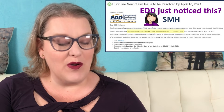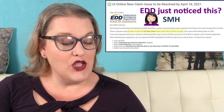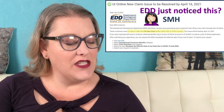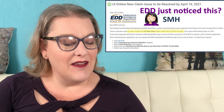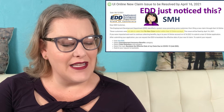To submit your request for backdating, visit Ask EDD, select the 'Unemployment Insurance Benefits' category, select the 'Claim Questions' subcategory, select the topic 'Backdate the effective date of my claim due to COVID-19' in Ask EDD, and submit your request to backdate. Again, that's only if you qualify for a new claim — you would need to backdate that claim.